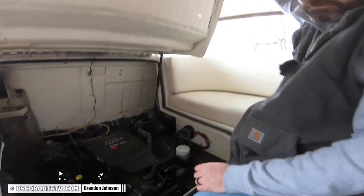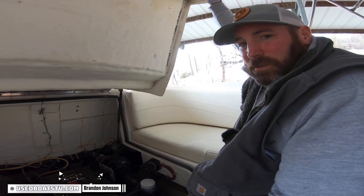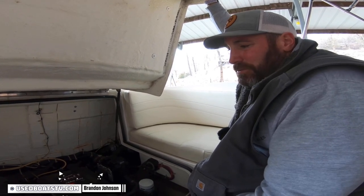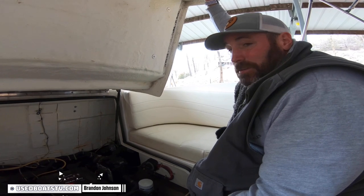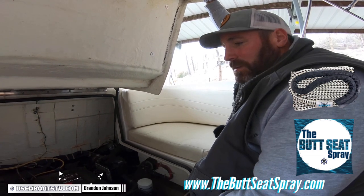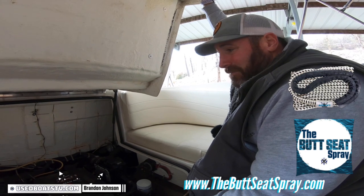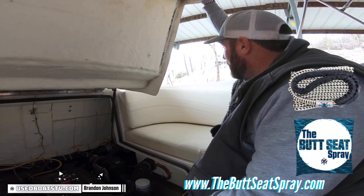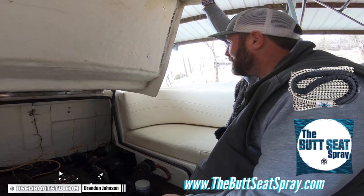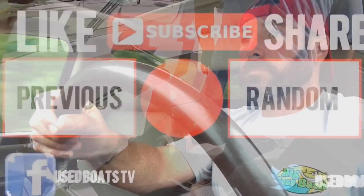We have right around 300 hours on this boat, and there's an optional tandem axle trailer. We're going to list it for $24,900. Please check out our inventory at usedboatstv.com, which redirects to firstphasemarine.com. Our boat trailer business is gladstonecoboattrailersales.com. And our boating products made in our shop are at thebuttseatspray.com — be sure to check out our new dock lines. Thanks so much for watching. We're going to cover this boat back up and go do our third video of the day.